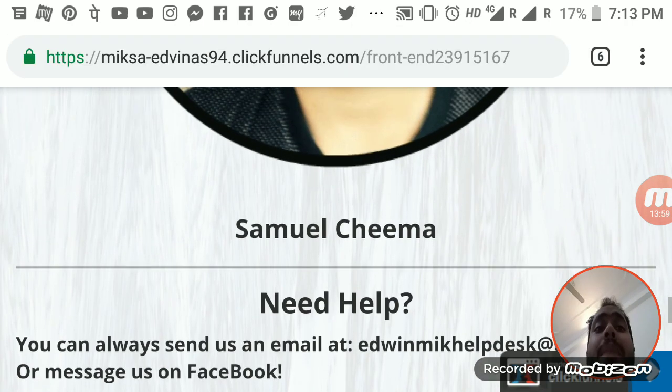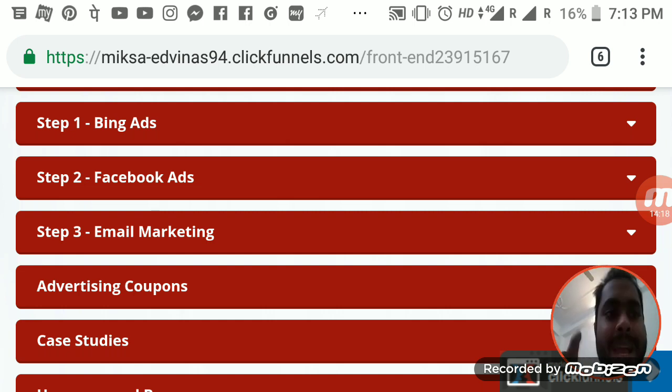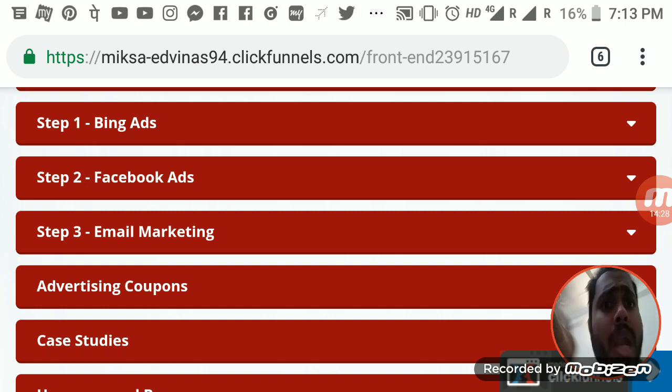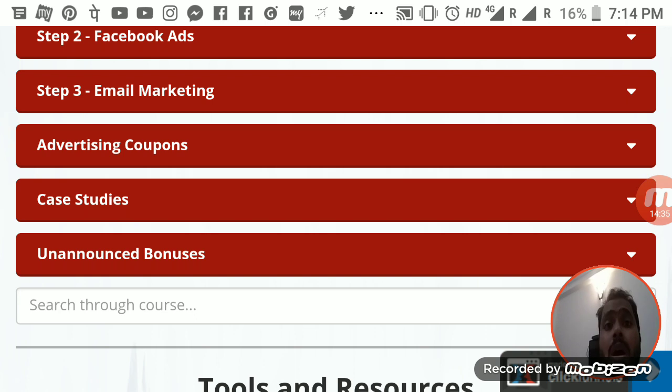Step two is a different method showing you how to run Facebook ads. The cool trick is that on your capture page there will be a Facebook pixel that will track everyone who comes from the Bing Ads traffic. So when you run Facebook ads, you can retarget those visitors, or use Facebook ads to collect new leads and then retarget them as well. The last part is getting your email leads to convert by using follow-ups.